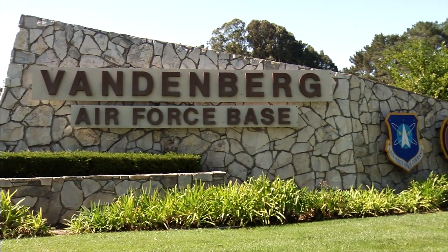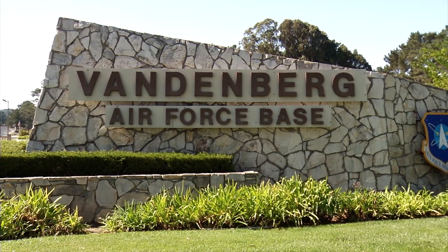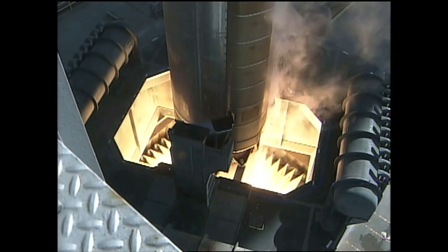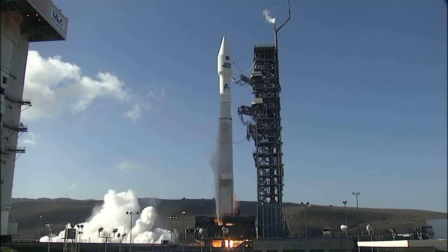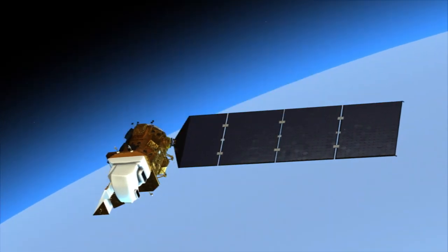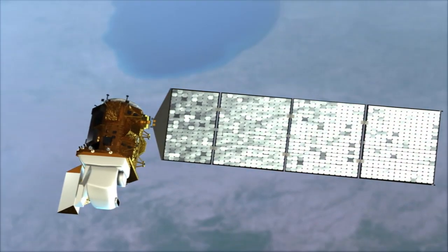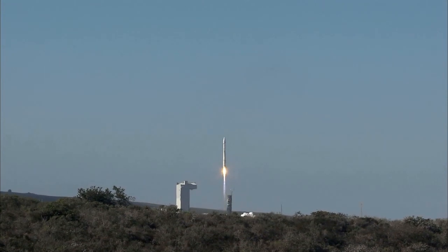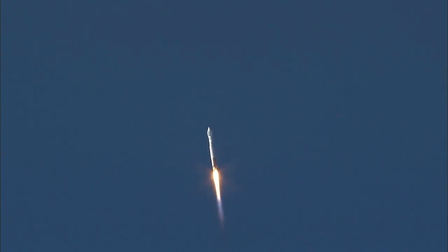On February 11, teams from Kennedy converged on California to oversee the flawless countdown and launch of a cutting-edge spacecraft that will continue to collect data about Earth's changing conditions. The Landsat Data Continuity Mission satellite, to be renamed Landsat 8, soared on the strength of an Atlas V booster, a rocket that is fast becoming the agency's workhorse.